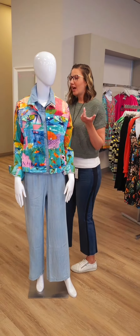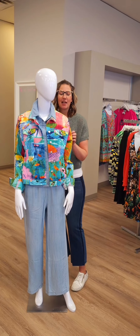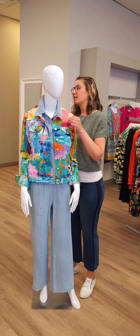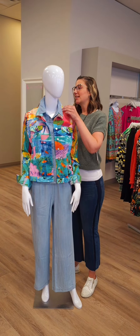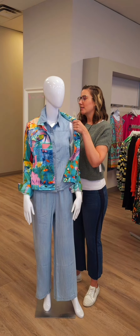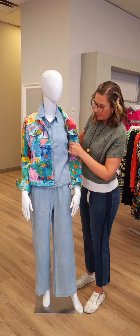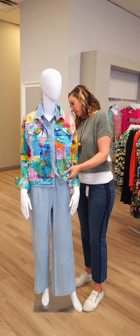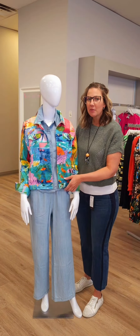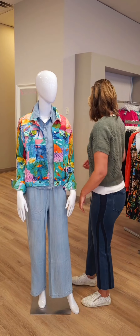Moving to the next mannequin — a cotton denim jacket from Orientique, so soft it feels like a t-shirt, $149. You will not overheat in this one. Underneath is a tencel outfit: a collared tencel raw hem top for $119, which you can wear open or closed. It pairs perfectly with the tencel pants for $128 with an elastic waist. You don't need to wear them together but they look really cool as a monochromatic look, which is very much the style this season.